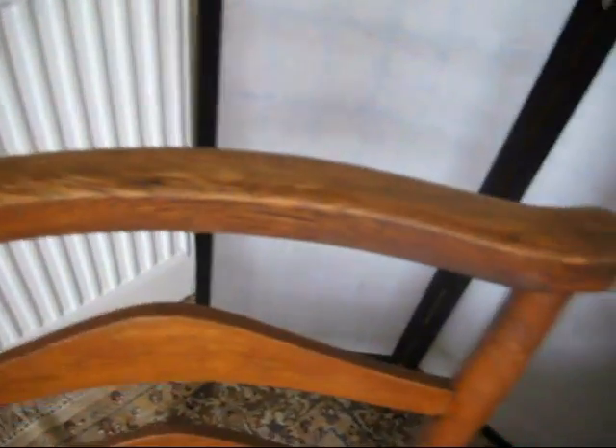Beautiful wood grain, beautiful patina to the wood as it's aged over time. They're a couple of beautiful chairs, really solid in their joints, really solid in their legs and in their backs.